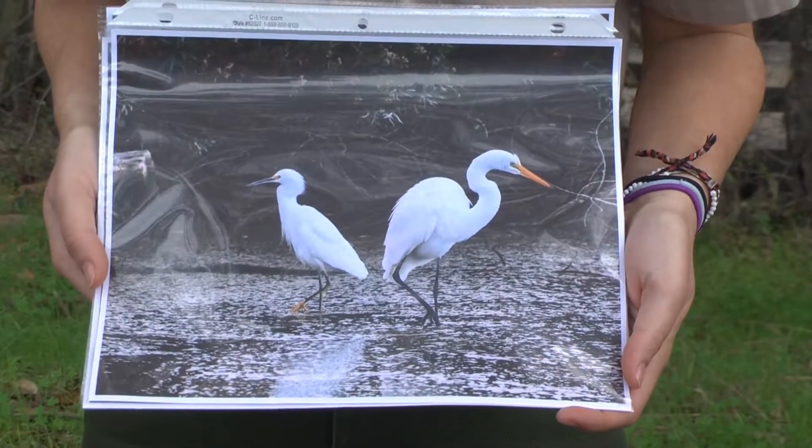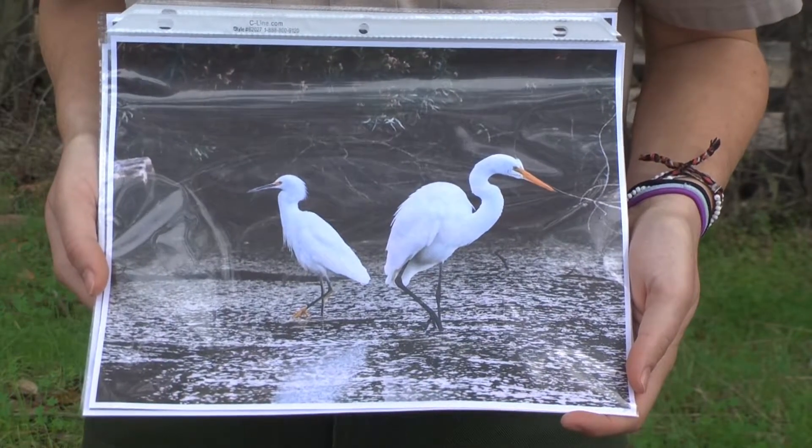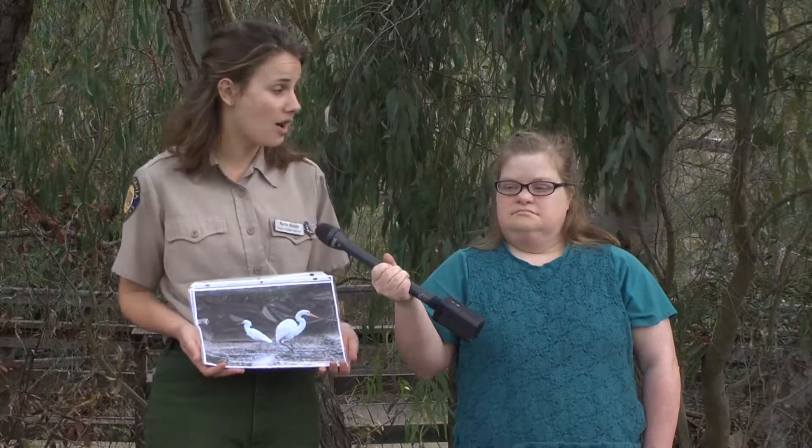There are two specific birds that I want to talk to you about that I absolutely love: the great egret and the snowy egret. You can see both of them in this picture right here. We have the snowy egret on one side — it's the smaller bird — and the great egret on the other side, which is the much bigger bird. They have a lot of similarities and they have a couple differences as well. Some of the similarities they share is they both hunt the same way and they both eat the same types of food — fish and different insects that live in the water.